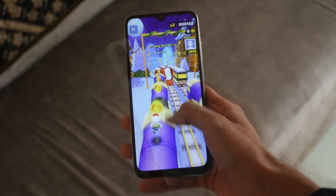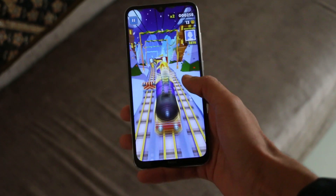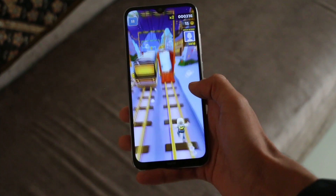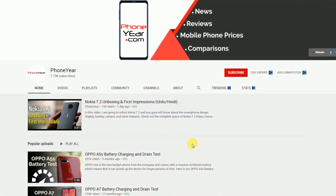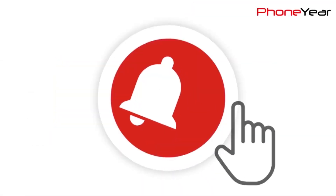So in today's video, we'll see how good is the battery of Redmi Note 8 and how it will perform in our test. Keep watching this video till the end, and if you are on my channel for the first time, click subscribe and hit the bell icon for latest video notifications.